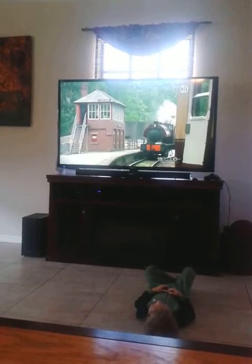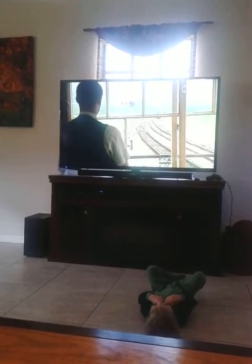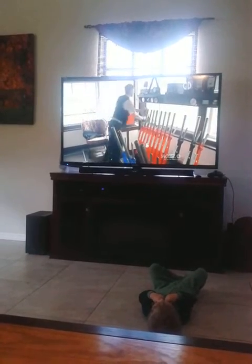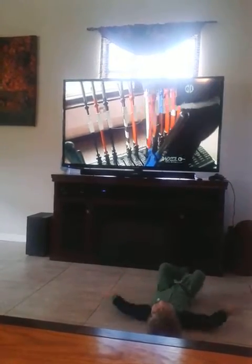The signal box is higher, so the signalman can see the engines come and go. The signal box has lots and lots of levers. The levers control the signals.